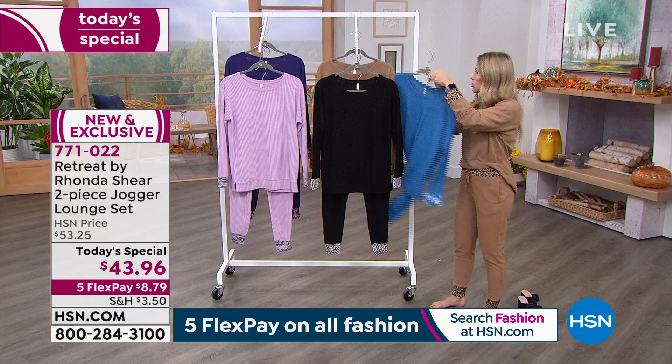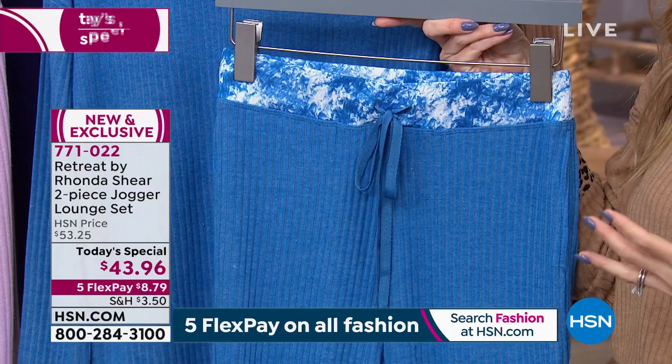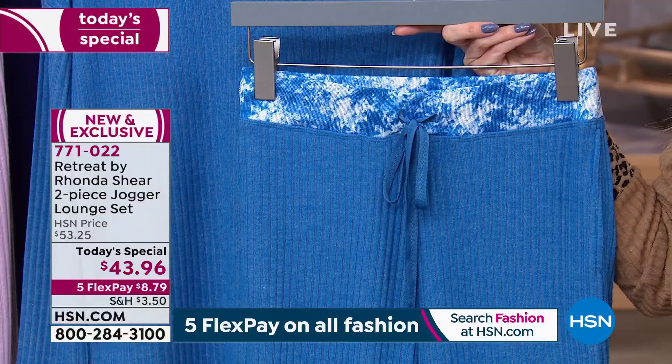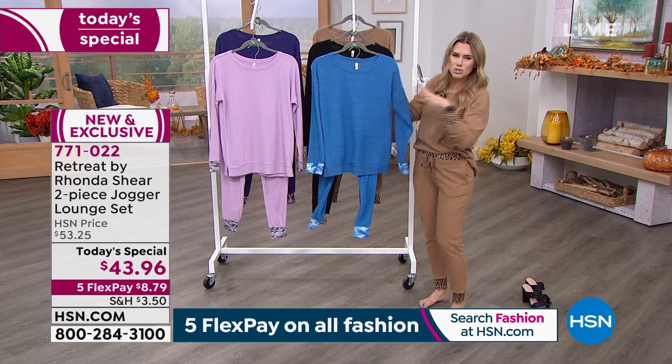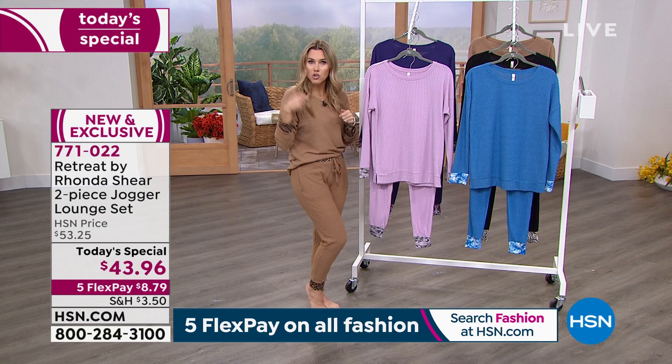Here's the blue with the tie-dye. I just want you to think about having that fresh cup of coffee in the morning, reading a book by the fire, feeling something so cozy, so relaxed, so luxe. But then the moment your plans change — your girlfriends call and say, oh my gosh, I was just driving by, let's go grab coffee or brunch — now all you do is pop on a different pair of shoes, a different jacket, maybe a hat, a great handbag. You're good. You run out the door.